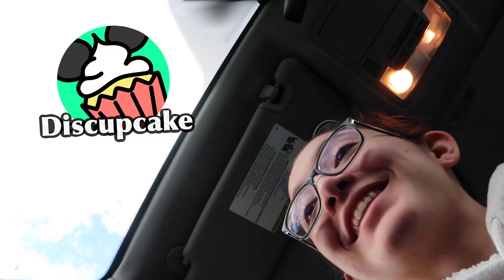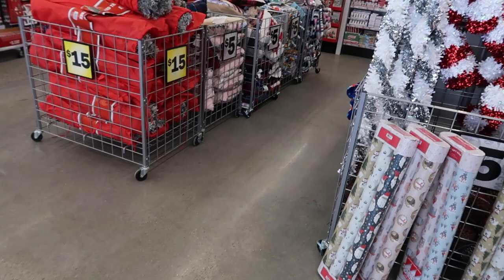Hello Disney friends! Today we're going Christmas shopping. I'm so excited — I haven't been Christmas shopping yet. We're going to Five Below, Marshalls, TJ Maxx, and Home Goods, looking for any Disney decor, new toys, anything Disney, Pixar, Star Wars, or Marvel related.